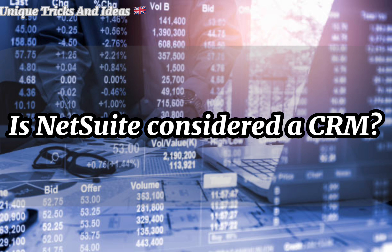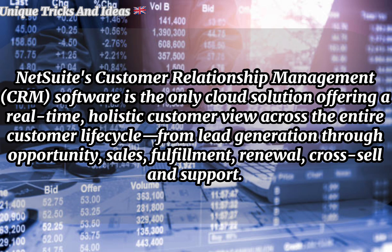Is NetSuite considered a CRM? NetSuite's Customer Relationship Management (CRM) software is the only cloud solution offering a real-time, holistic customer view across the entire customer life cycle — from lead generation through opportunity, sales fulfillment, renewal, cross-sell, and support.